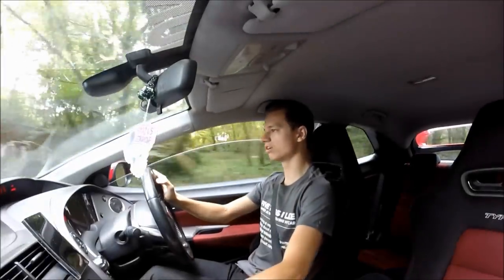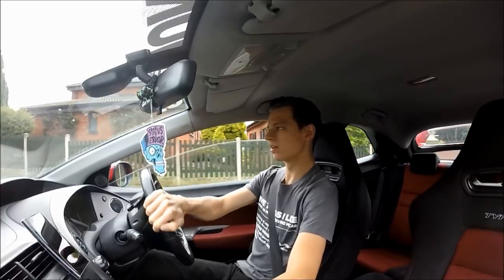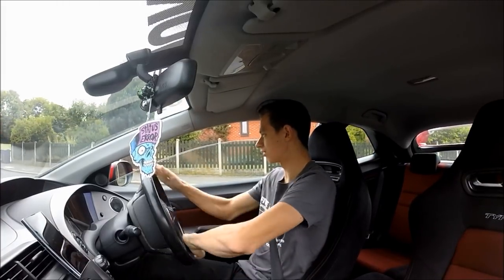Especially if you've got some nice tunes blaring as you do when you're having a nice drive — though some don't like the music on because they love the sound of their car, which every now and then is a nice touch as well. I'm just going to do a turn around here because I've got to go to work.